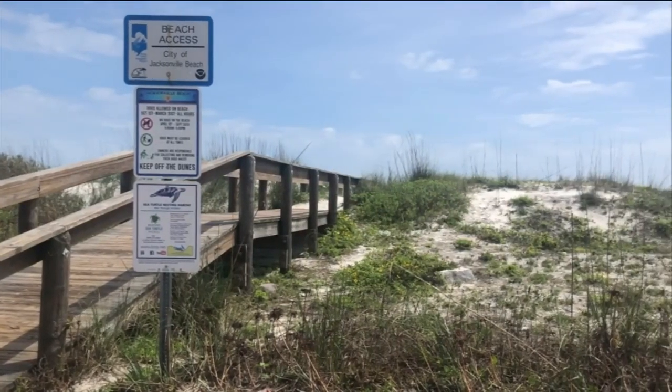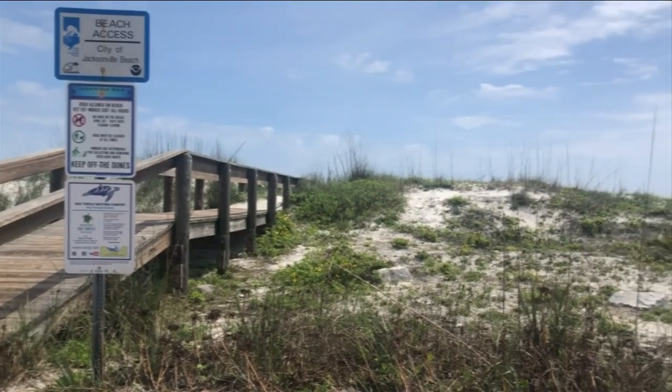Danielle Giuliano, Channel 4, The Local Station. The Jacksonville Beach City Council meeting will be virtual on Zoom, and you can find instructions on how to listen or watch on our website, news4jacks.com.